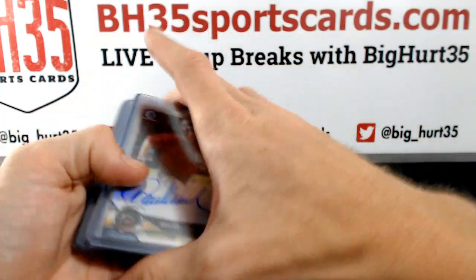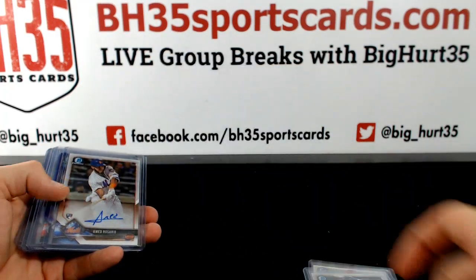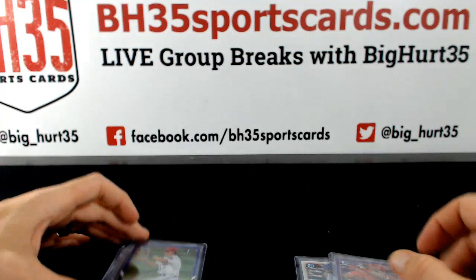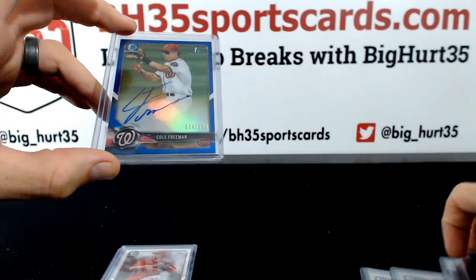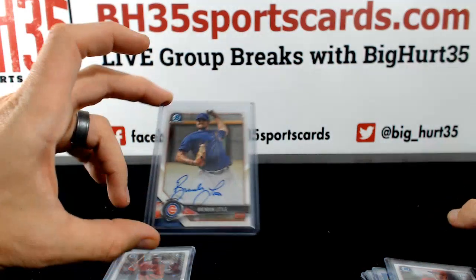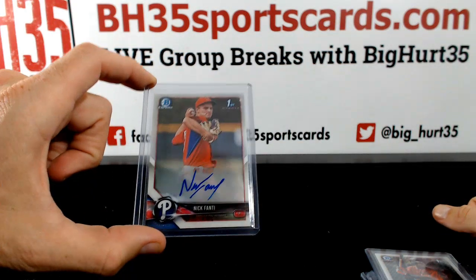Autographs. Dalton Varshow Refractor Auto. Connor Seabold. Austin Allen. Ahmed Rosario. Jose Gomez Purple $2.50. Cole Freeman to $1.50. Kyle Young. Brendan Little. Christian Robinson. Nick Fante.